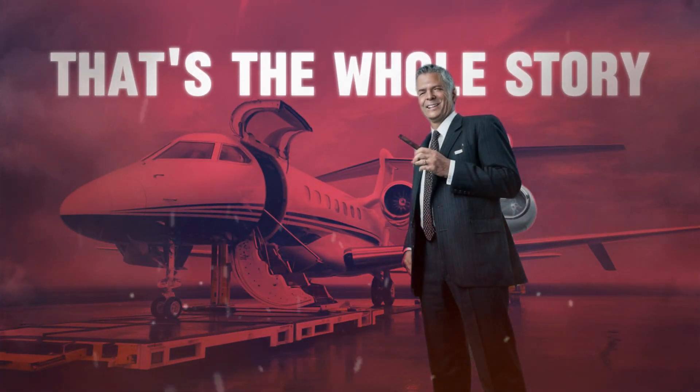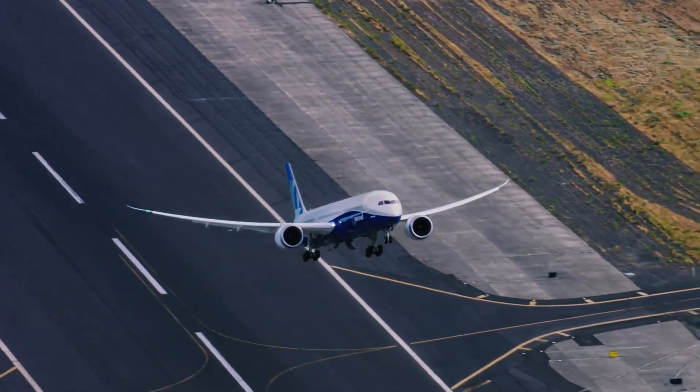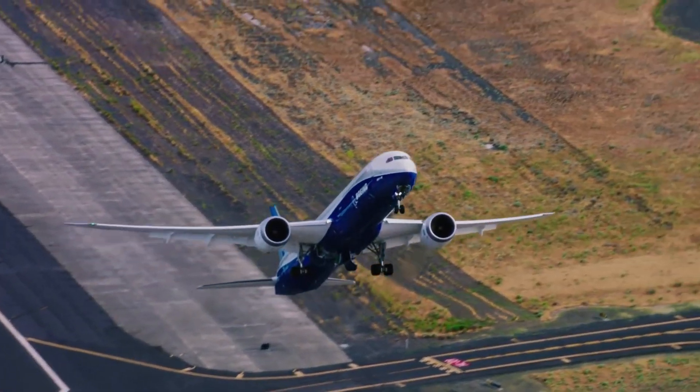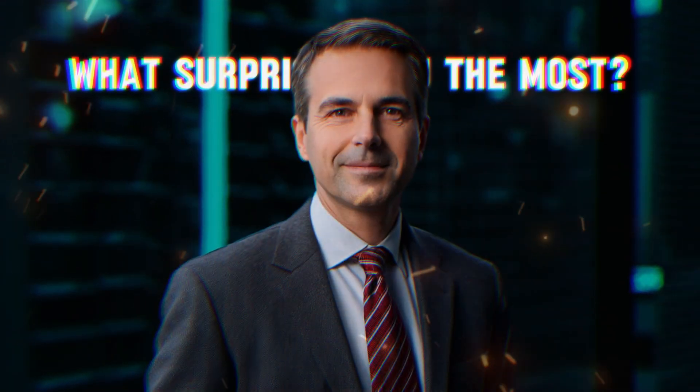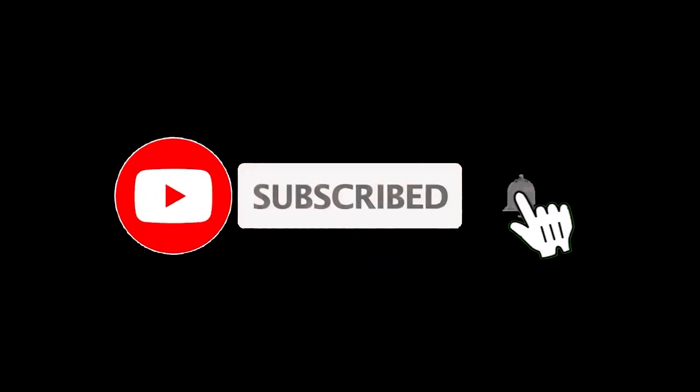That's the whole story about private jets. The next time you see a private jet take off, you'll know all the hard work that went into making it soar through the sky. What surprised you the most about how they're built? Let us know in the comments below. Share the video and hit the subscribe button so you don't miss our next video.